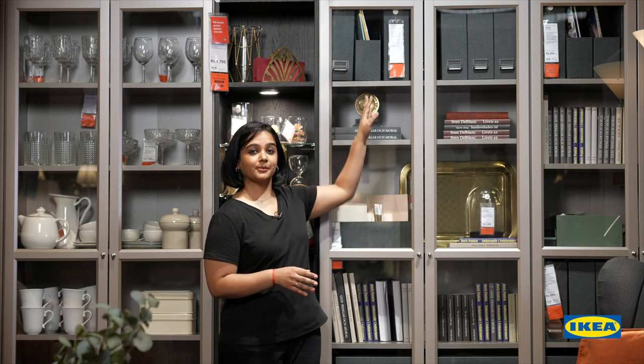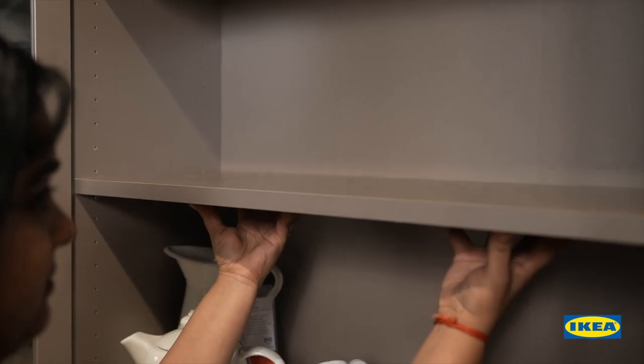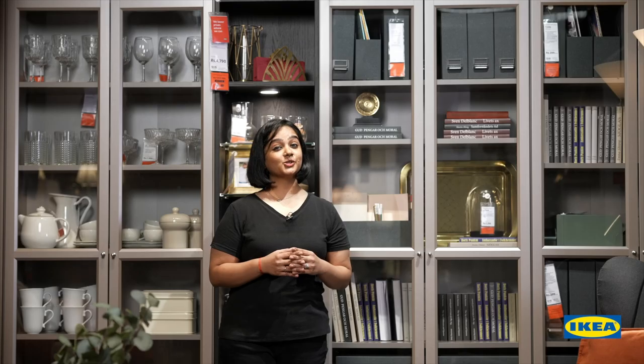The Billy can support your workstation at home. It can be used to store folders, files, books, magazines, stationery, etc. You can also adjust the height of the shelves to utilize the space to the maximum. This also keeps your workspace clean and organized.